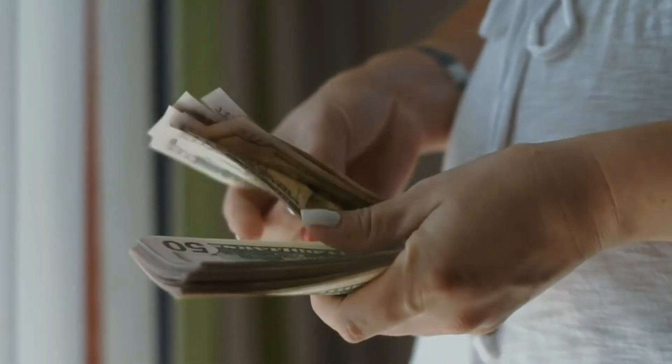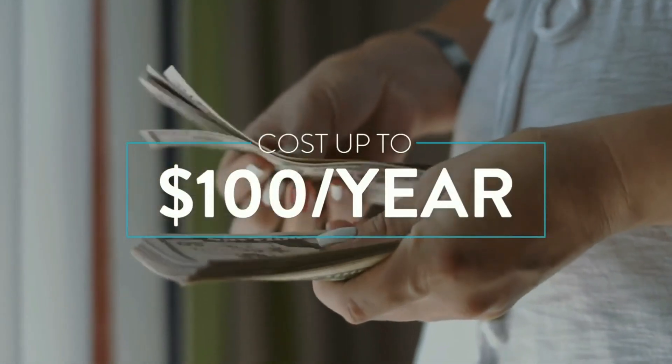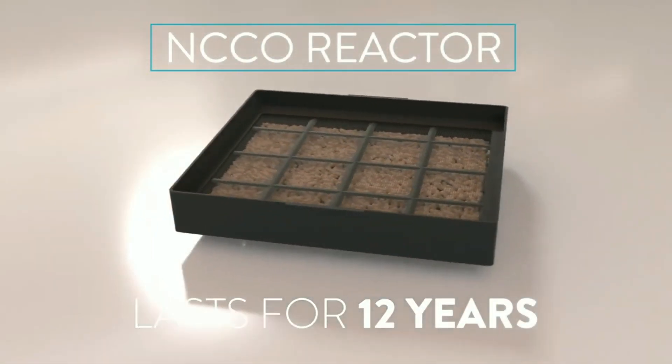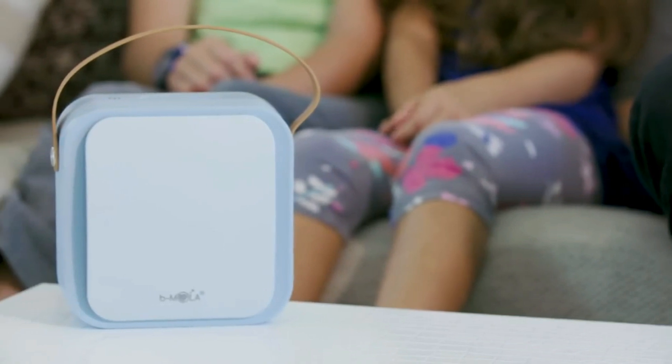The cost of replacing the filter on a traditional air purifier can cost up to $100 per year. With BMOla Go, the NCCO reactor lasts for 12 years, saving you time and money.